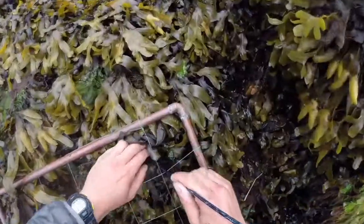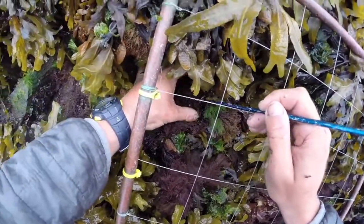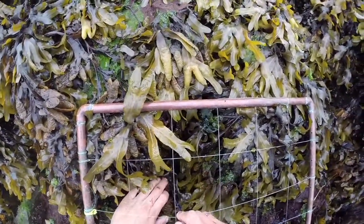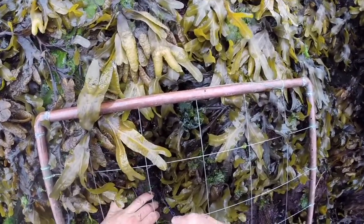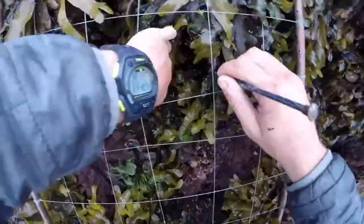It's kind of funny to use a knitting needle, but it allows us to sample these environments in an unbiased way. We drop the knitting needle at the crosshairs within our quadrat, and whatever is touching that needle we call out — Tectodendron, rock, fucus, cryptosiphonia, mastocarpus, acrosiphonia, rock. There are 25 points per quadrat.